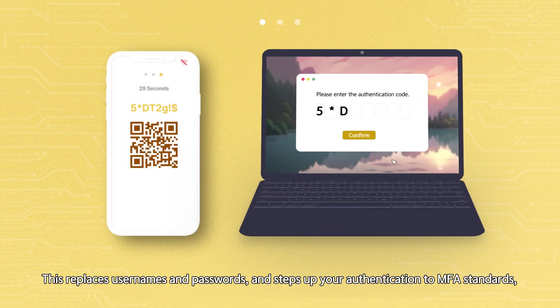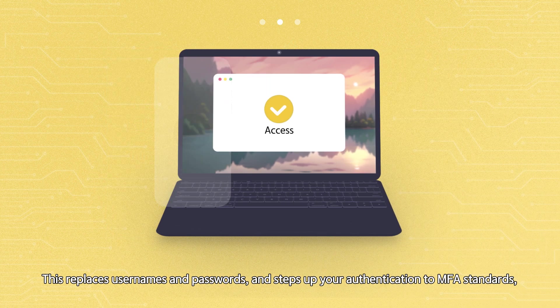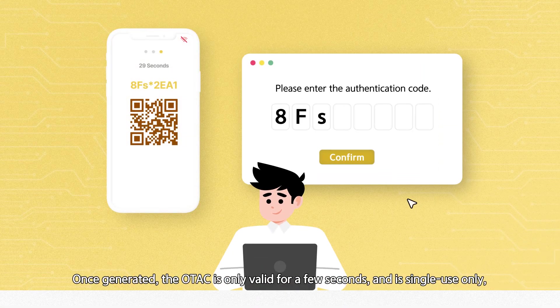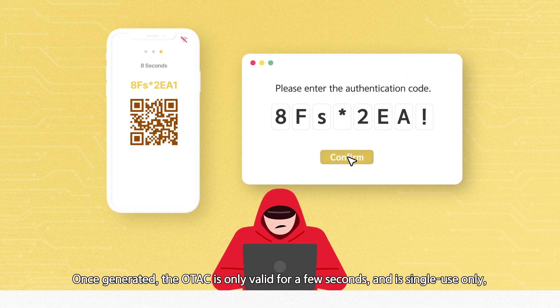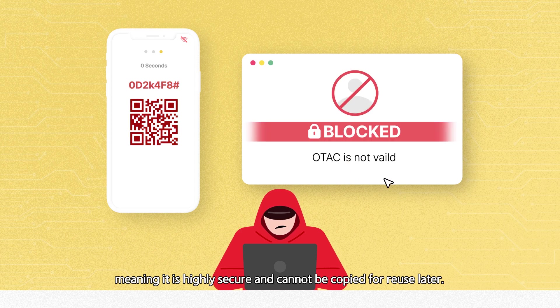This replaces usernames and passwords and steps up your authentication to MFA standards, whilst keeping the user interface quick and easy. Once generated, the OTEC is only valid for a few seconds and is single-use only, meaning it is highly secure and cannot be copied for reuse later.